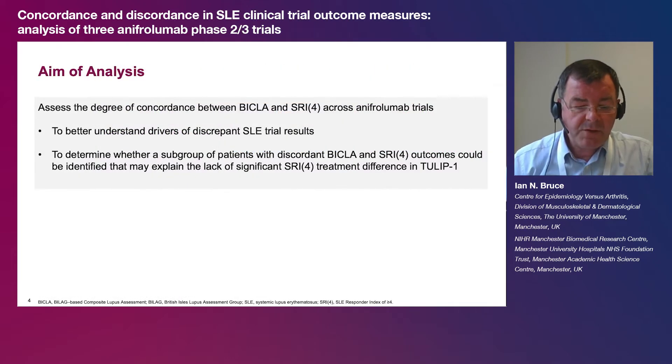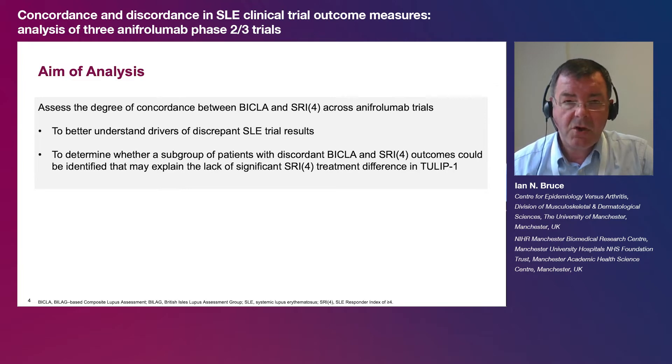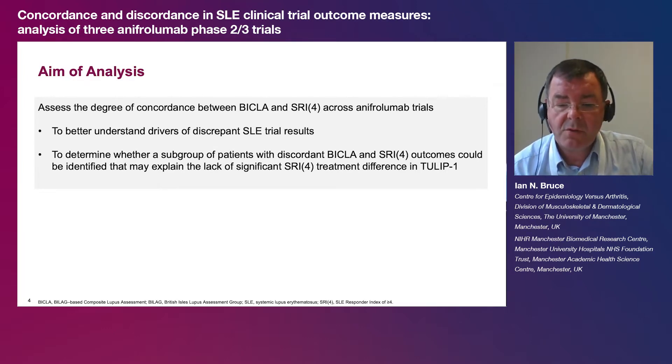The purpose of this analysis was to assess the degree of concordance between BICLA and SRI-4 across anafrolumab trials, and to determine whether a subgroup of patients with discordant BICLA and SRI-4 outcomes could be identified that may explain the lack of significant SRI-4 treatment difference in TULIP 1. To our knowledge, this is the first analysis into discordance of BICLA and SRI-4 responses.